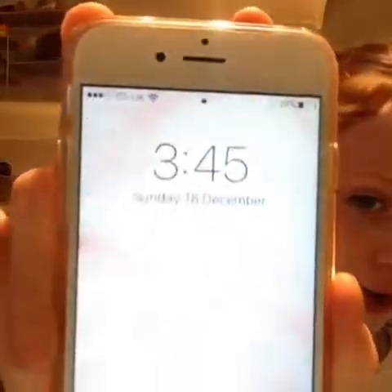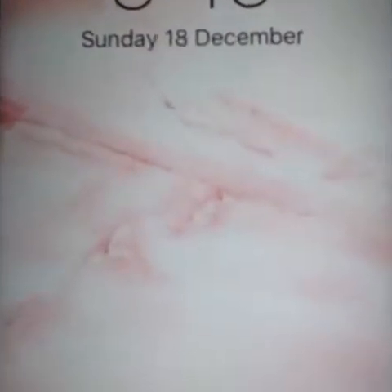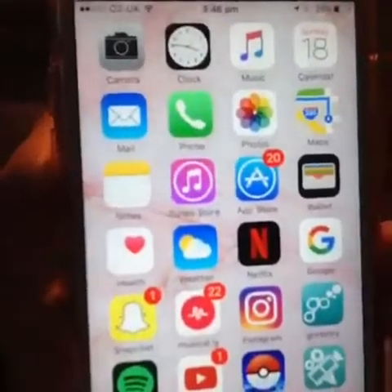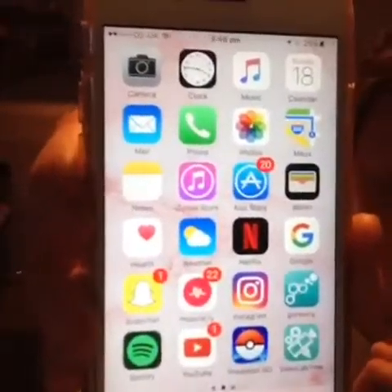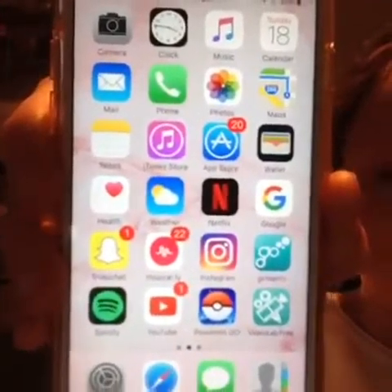Okay, let's move on to page number one. So you open my phone and it's 3:45 on a Sunday. So on the first page I've got camera, clock, music, calendar, mail, phone, photos, maps, notes, iTunes store, app store, wallet, health, and weather.